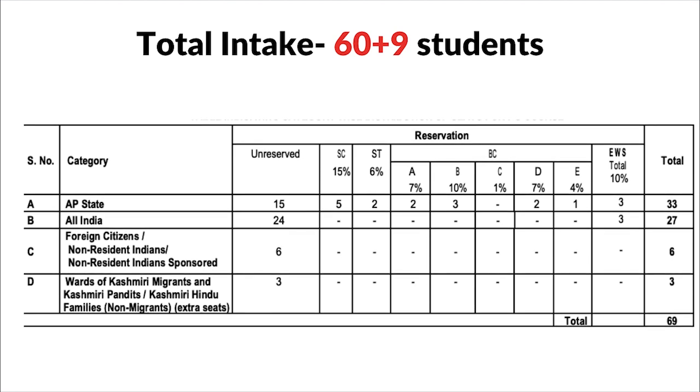Now let's look at how many students they take. At DSNLU there is a detailed distribution of seats, but the total seats are 60 plus 9, which is 69 seats. Of these, 33 seats are reserved for the domicile category and the remaining seats are available for other candidates.